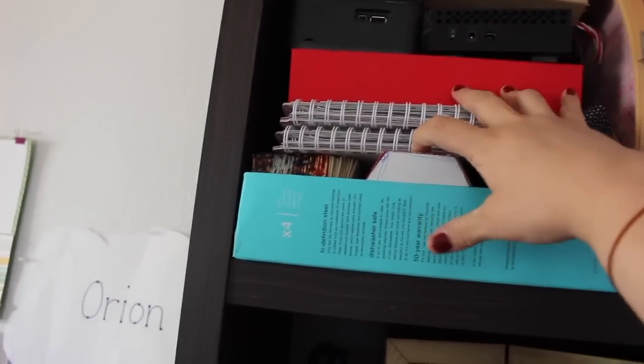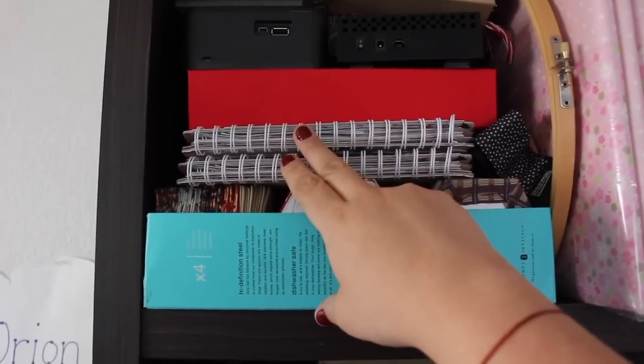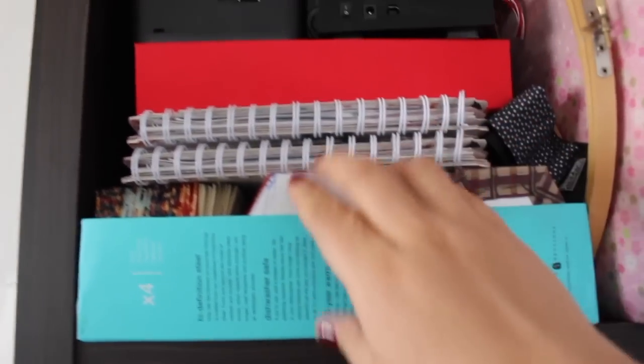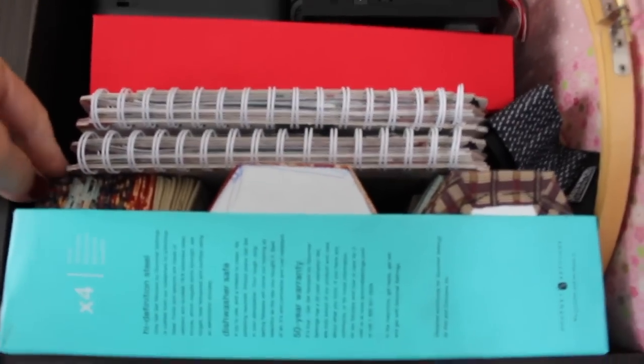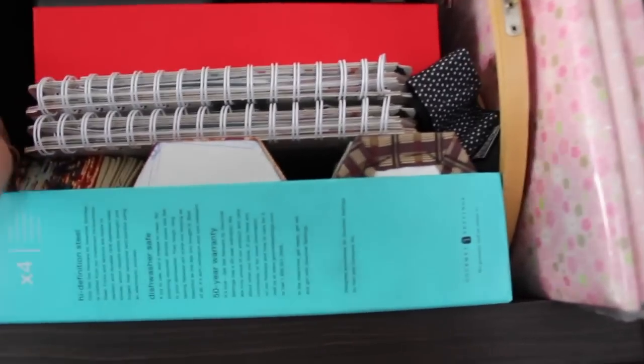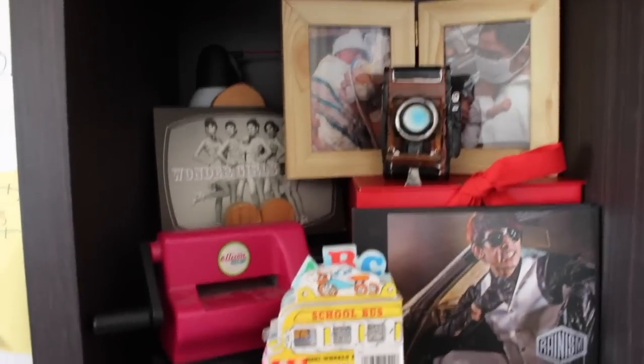These are new binders — two of the Heidi Swapp ones. This is a hexagon quilt that my mom and I started when my son was born, and he's nearly three. It holds paper-piecing hexagons for the quilt — we found some scrap material at Goodwill. This is a Korean CD from a Korean artist.